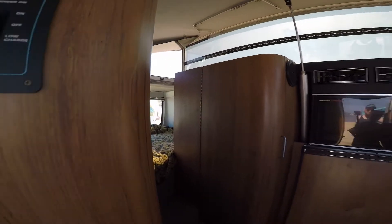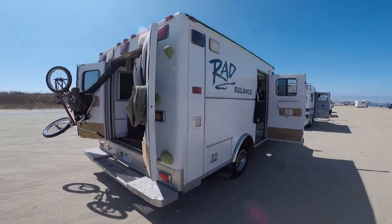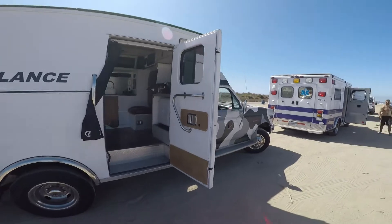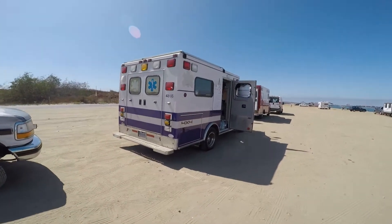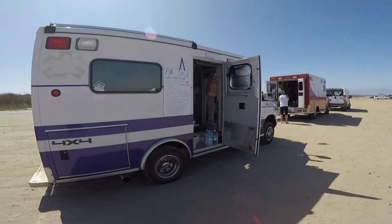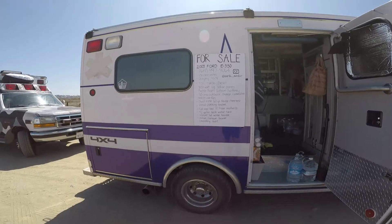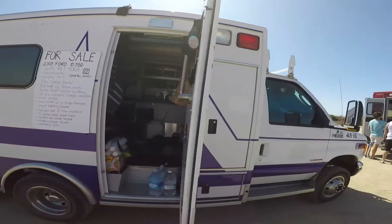This is pretty groovy. It's the ambulance, bro. Very cool. That one's for sale, guys — there's the phone number. You'd already have a stealth camper right away.